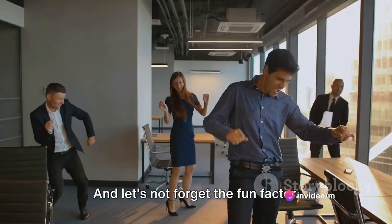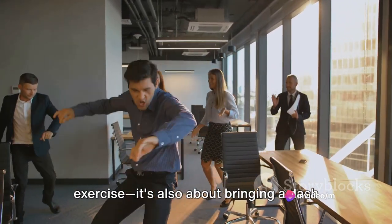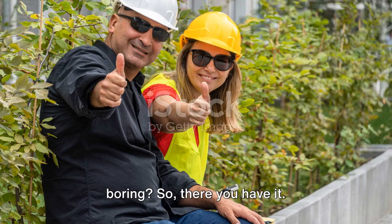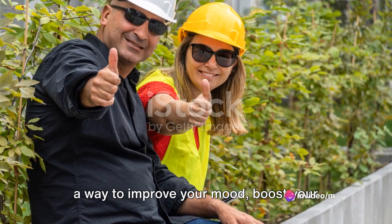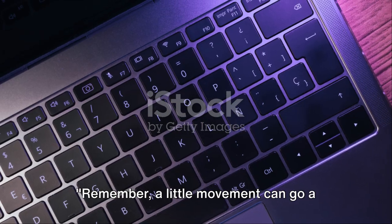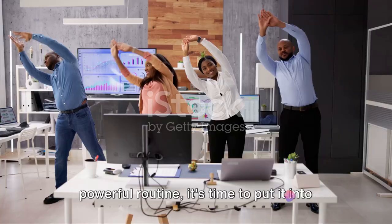And let's not forget the fun factor. Our Deskercise routine is not just about exercise — it's also about bringing a dash of humor and lightheartedness to your workday, because who said workouts have to be boring? So there you have it. Deskercise is not just a way to move. It's a way to improve your mood, boost your energy, combat the sedentary lifestyle, and have a bit of fun while you're at it. Remember, a little movement can go a long way in fighting the desk.